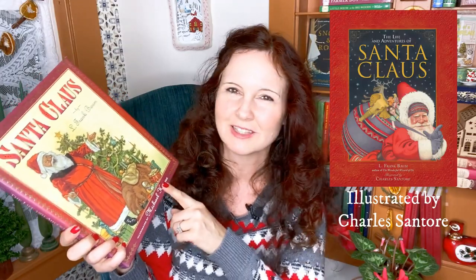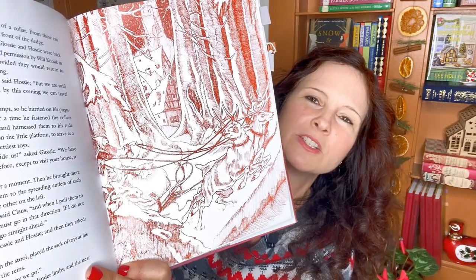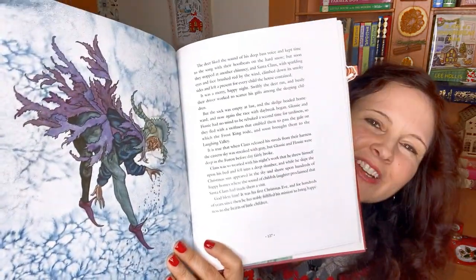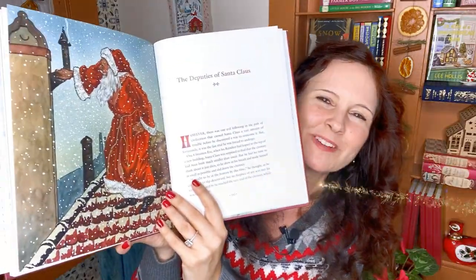There are several illustrated versions of this one out there, but I prefer the Michael Haig version. The illustrations are just amazing and adorable. Not all the pictures in this version are color — some are single-color full page — and I love the one that goes across the top with all the toys. It also explains how Santa gets down chimneys, because chimneys have changed and are different now.